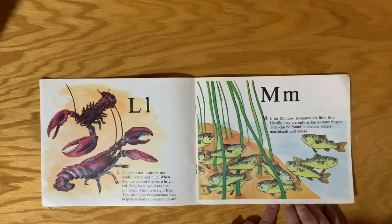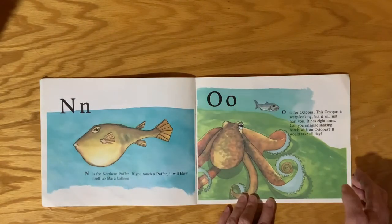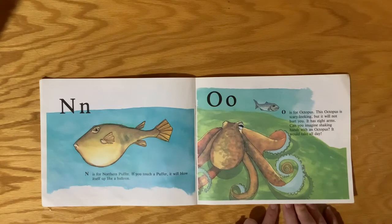M is for Minnow. Minnows are little fish, usually only as big as your fingers. They can be found in shallow waters, marshlands, and creeks. N is for the Northern Puffer. If you touch a puffer, it will blow itself up like a balloon.